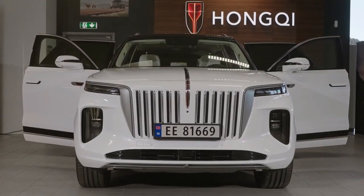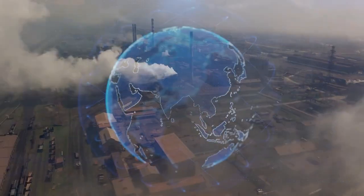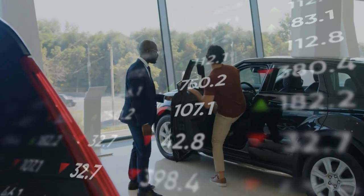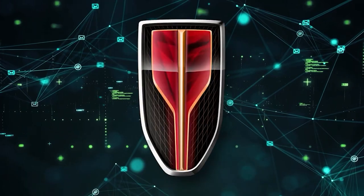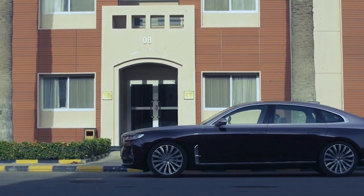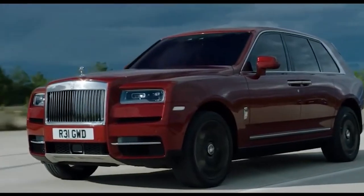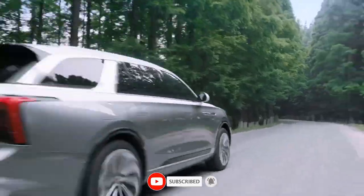The Hongqi E-HS9 is designed as a global model. In China, it starts at 550,000 yuan (approximately $85,530), with higher specifications going beyond 750,000 yuan ($116,632). The E-HS9 represents a bold move by FAW, as Chinese automakers — well-positioned and financially capable — appear to be targeting the highest echelons of the luxury car market. The technology packed into the E-HS9 could signal that Chinese automakers may over time capture a significant share of the global automotive market.